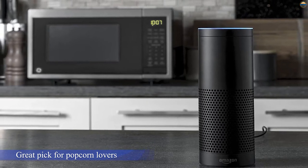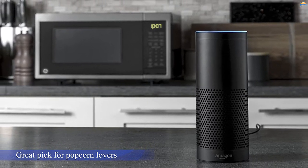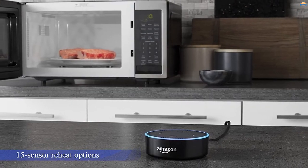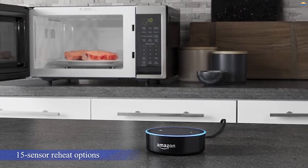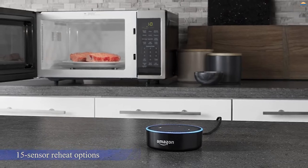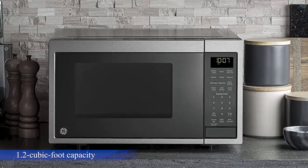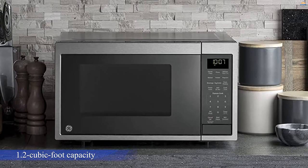The 15 sensor-reheat options provide settings for oatmeal, omelettes, quinoa, fresh vegetables, and more. The microwave has a 1.2 cubic foot capacity with external dimensions of 15.8 by 20.7 by 12.2 inches and internal dimensions of 9.9 by 13.9 by 14.4 inches.